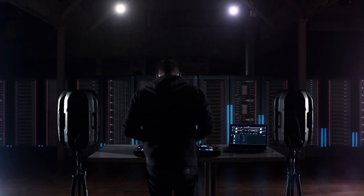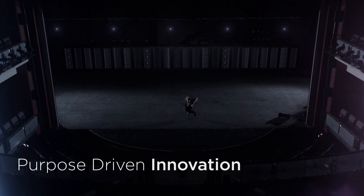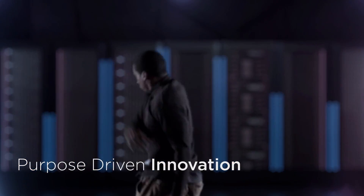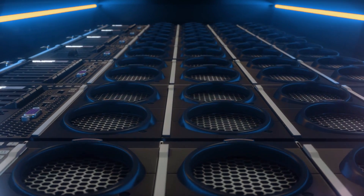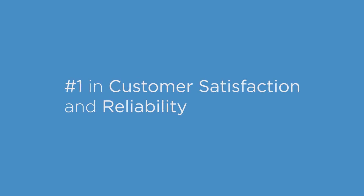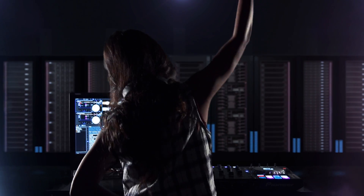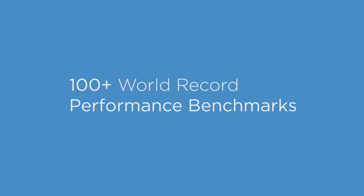Lenovo's heritage of innovation is at the core of our data center systems. Purpose-driven innovation that allows you to have a data center that's ready for next-generation IT. From our commitment to quality and reliability that ranked us number one in 2014 and 2015, to our long history of shattering performance records with over 100 number one benchmarks.